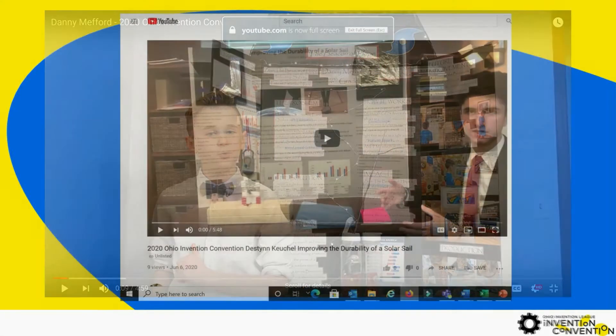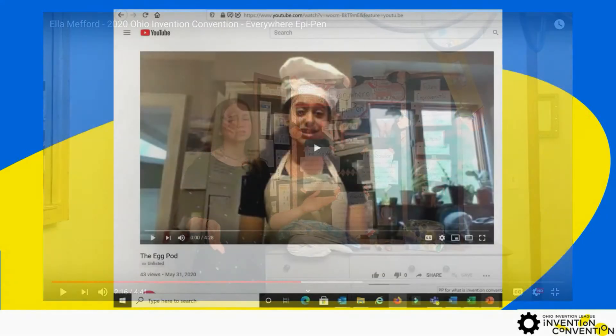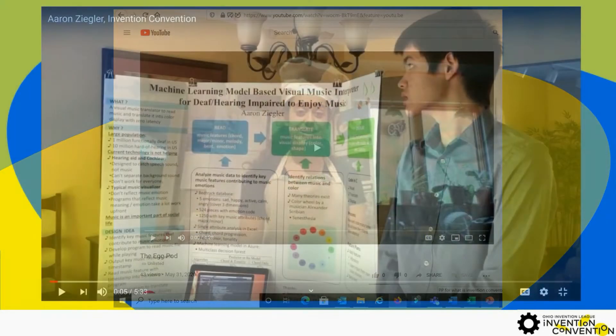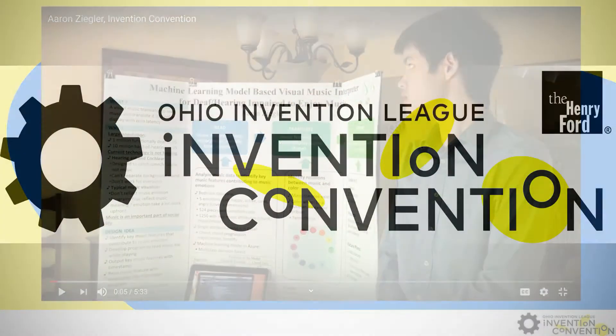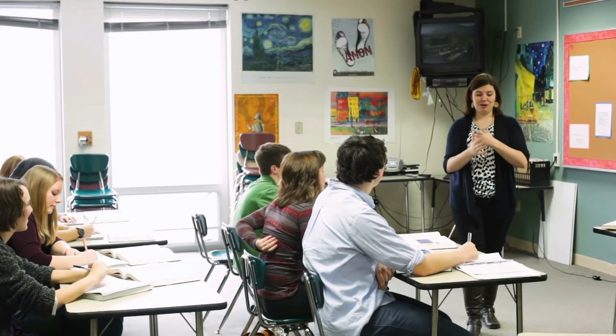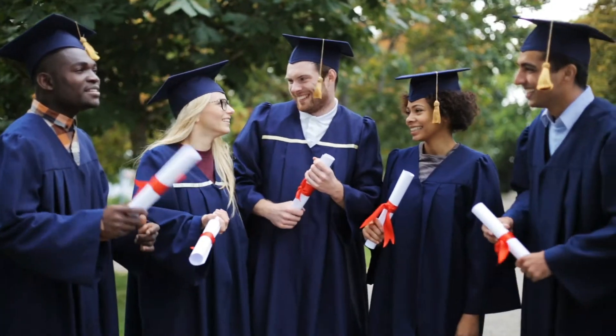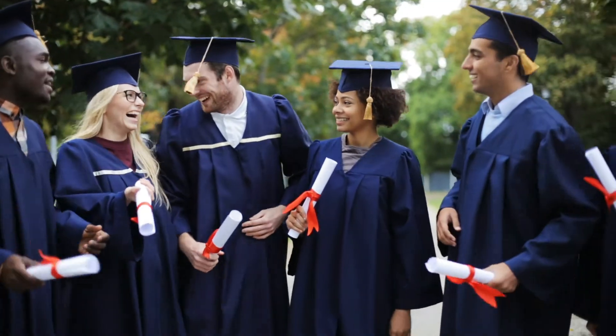This year, we want to make Invention Convention as easy as possible for all participating schools, students, and programs. Invention Convention provides an excellent opportunity for students to engage in structured problem-solving and develop the personal and educational skills that will help them grow throughout school, college, and ultimately, their careers.